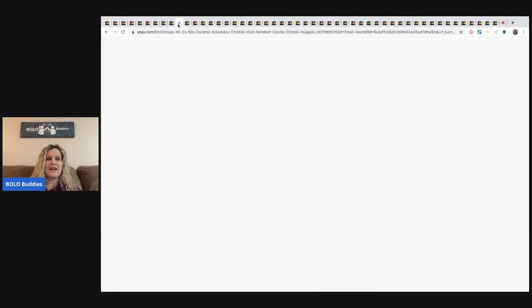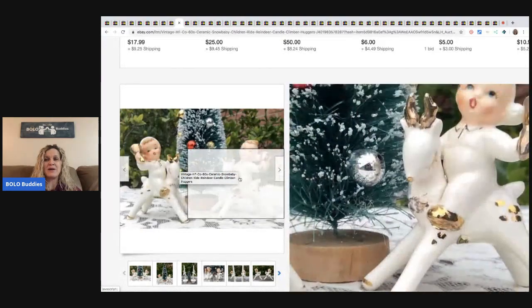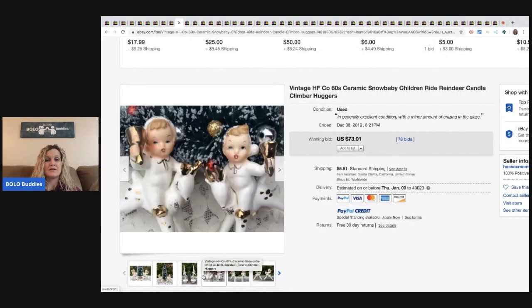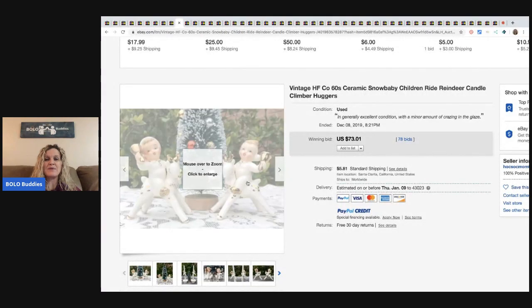The next item is this made in Japan. These little figures — I think they're adorable, and the staging behind it is super cute. I don't know if it actually comes with the other items, but they are adorable. This is like the main picture. Sold for $73.01 with 78 bids plus shipping.